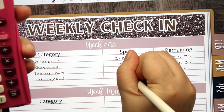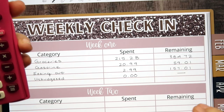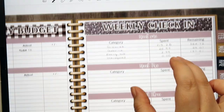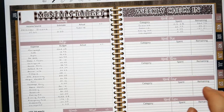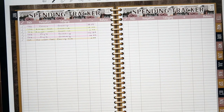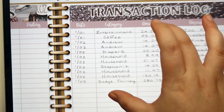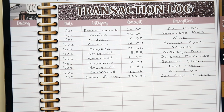We did not have anything for unbudgeted, which is always great. So that takes care of our weekly check-in and everything's checked off there. Now I'll take you over to our sinking funds. I do need to put in two transactions because my husband just bought a couple of things from Amazon, so I'm going to do that with you guys and then we'll go through the rest of the transactions.